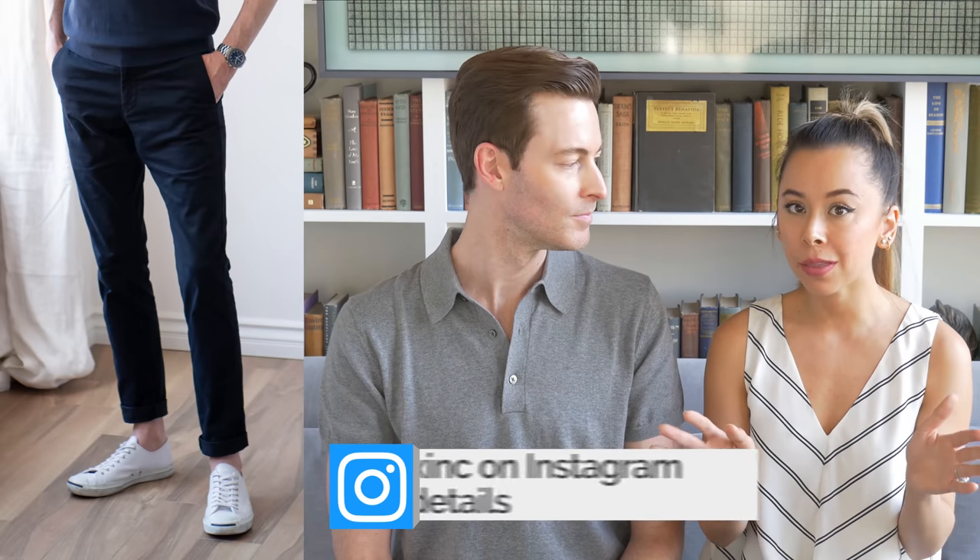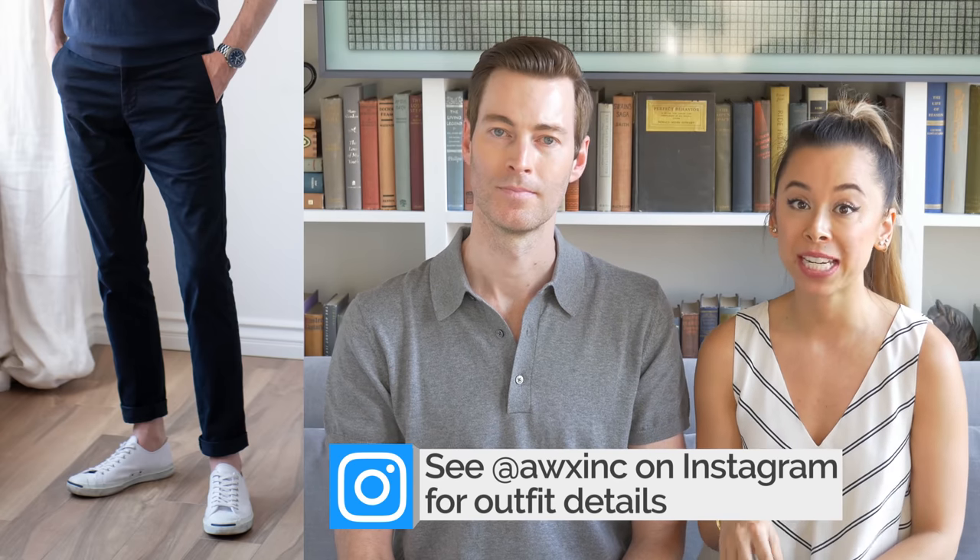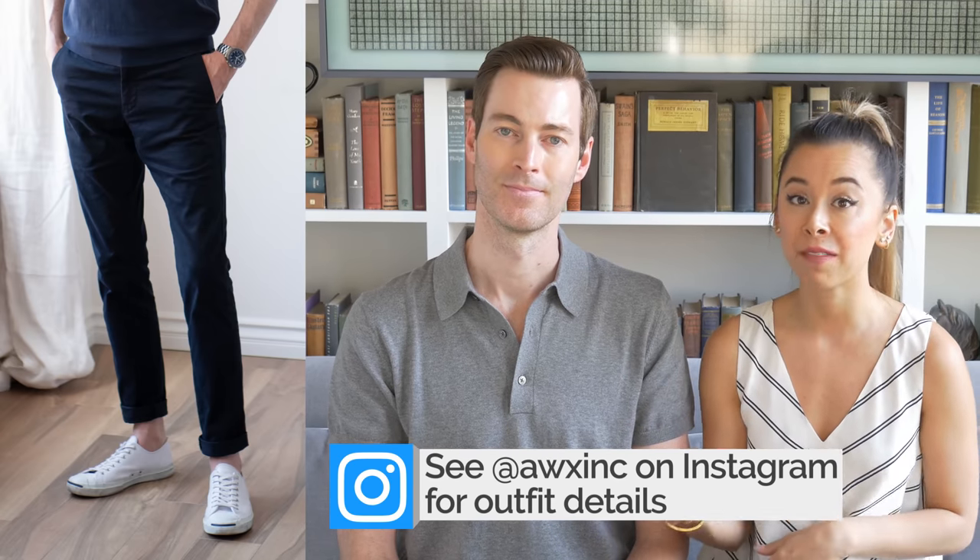Next, we definitely recommend one pair of white — or if that's not your thing, a blue lace-up low top sneaker, either in leather or canvas. We love Vans, Converse — they're all great options. This is going to be your go-to casual shoe that complements all of your casual outfits.